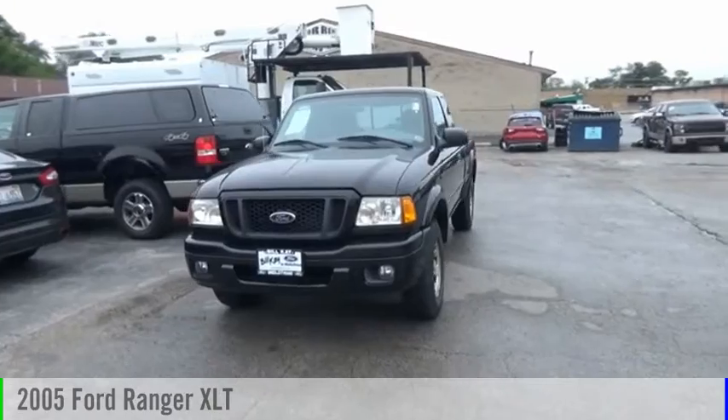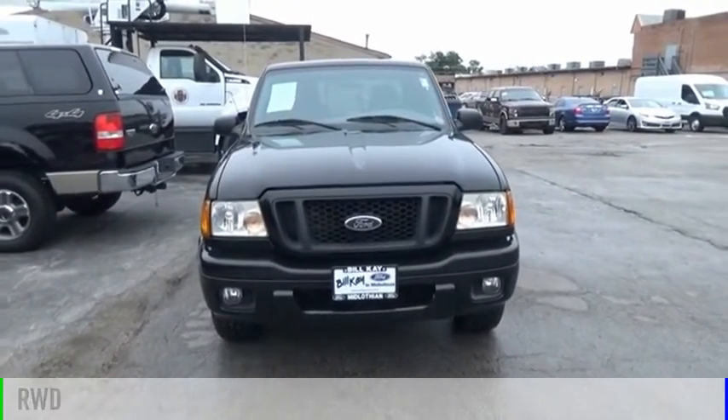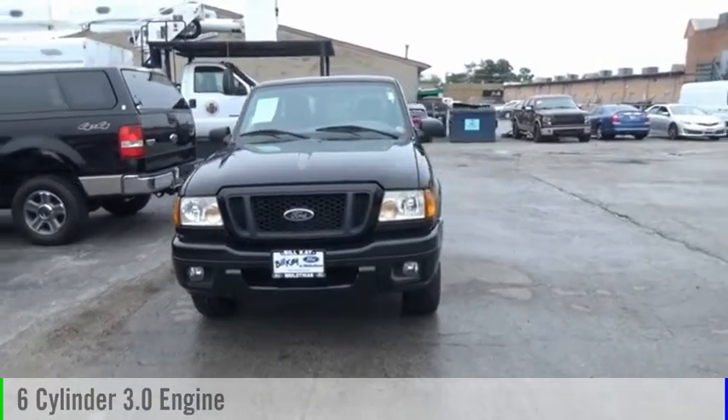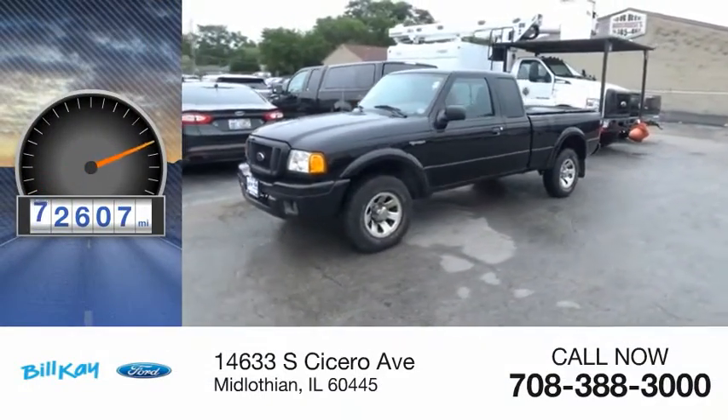Take a ride in the 2005 Ranger. This vehicle is powered by a rear wheel drive, six cylinder, 3.0 liter engine. This vehicle has less than 75,000 miles.